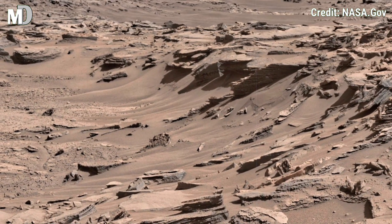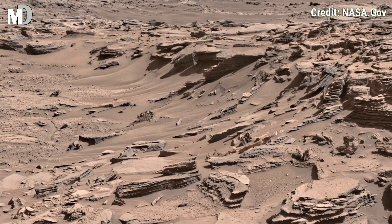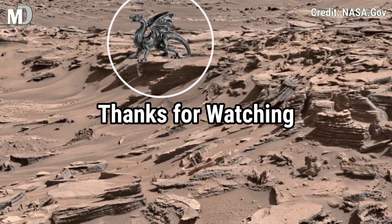If you like this video, hit the thumbs up and like button, and don't forget to share with your friends and subscribe to Mars Discovery. Stay tuned with us for more daily footage and images from NASA's rover. Keep exploring with us, and thanks for watching.